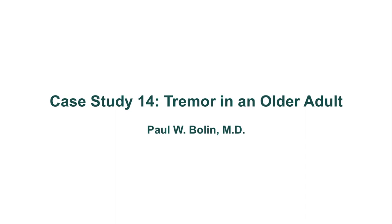Hello again everybody and welcome to case study number 14. This is a patient coming in with tremor, specifically an adult or older adult.